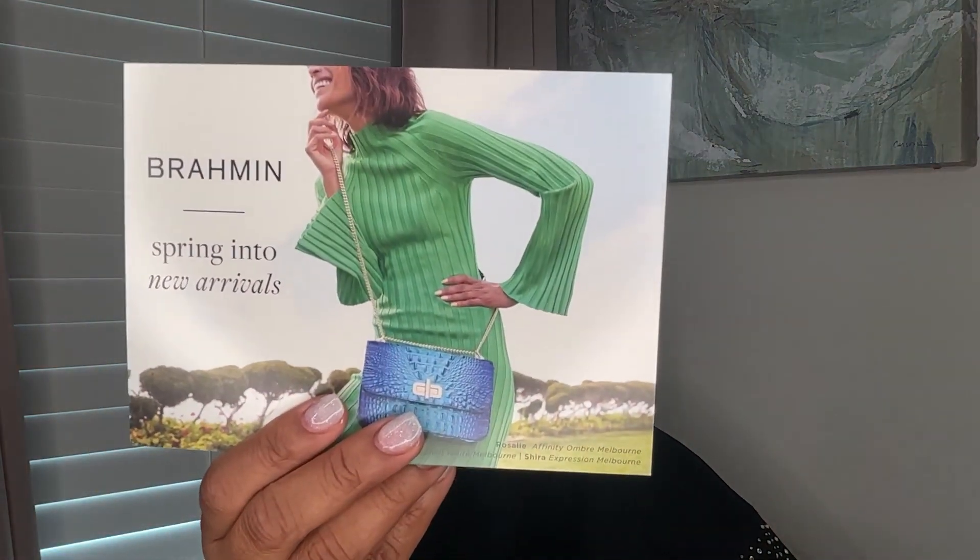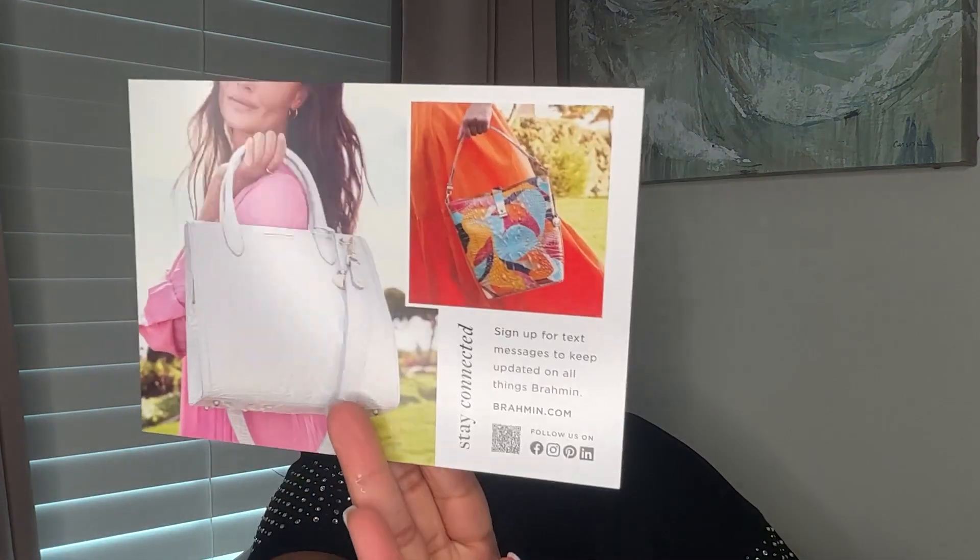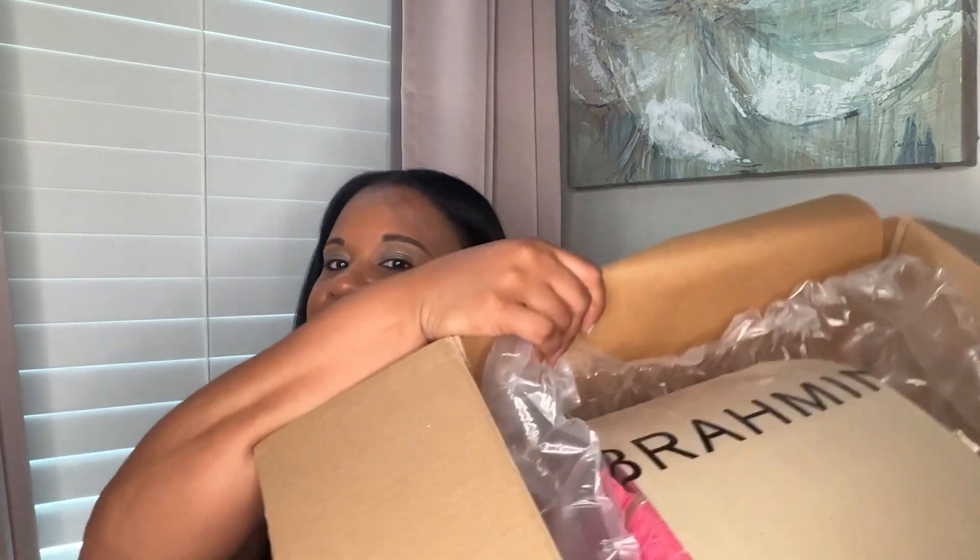The first thing you get is a little card about Brumman's new spring styles, and then obviously my receipt. This bag was gifted to me — my aunt bought it in May and I'm filming this in June. They package it really really well with bubble wrap, and you can already see the color peeking through.